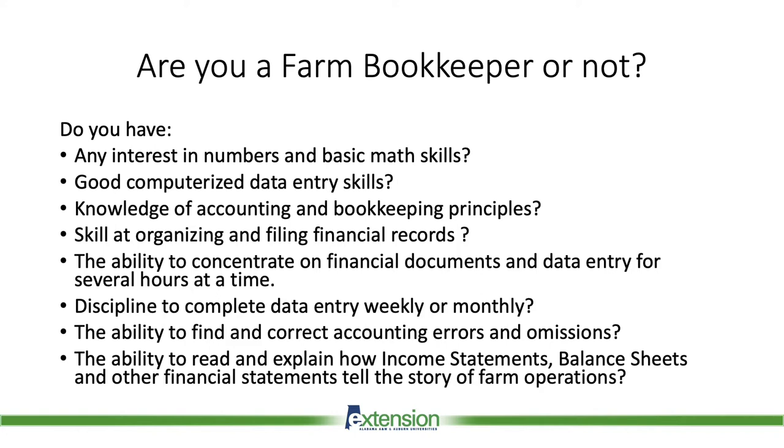And lastly, do you have the ability to find and correct accounting errors and omissions? Do you have the ability to read and explain how income statements, balance sheets, and other financial statements tell the story of farm operations?